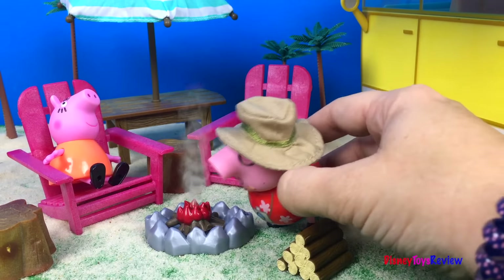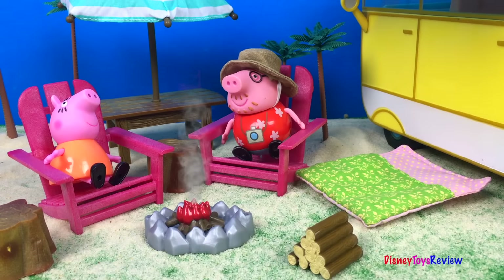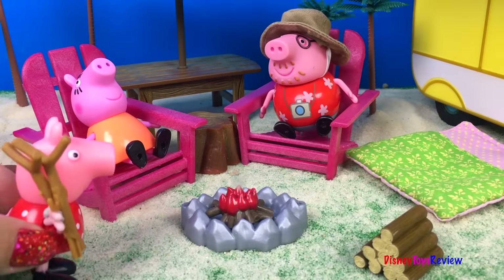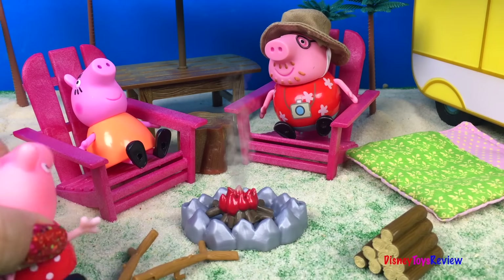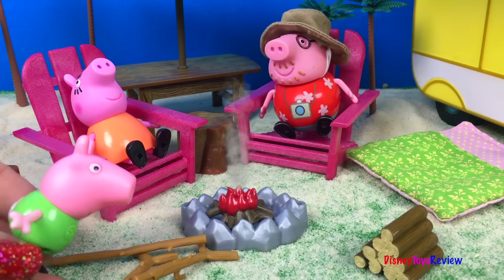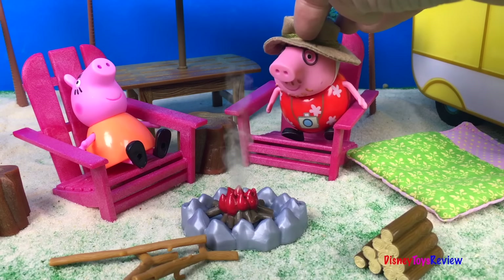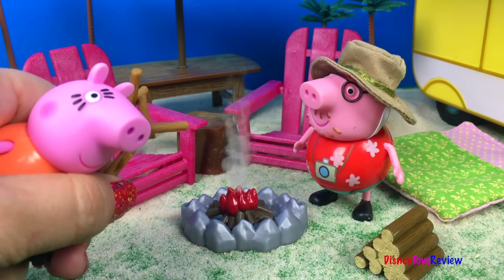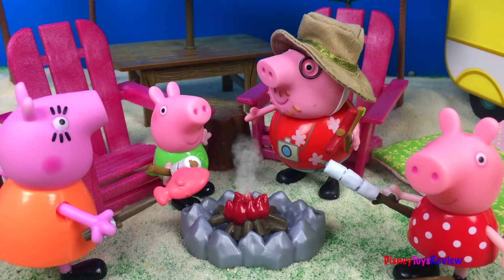Really nice. Good job, Papa. I wonder when the kids will be back with the sticks for our food. I found some sticks, Papa. Good job, Peppa. I'm going to go play. I found a stick too, Papa. I can go play. Well, it looks like my break is over. It's time to get the food going — I'll go get the food put on the sticks. Before long, everyone was cooking what their favorite thing to eat for dinner was.